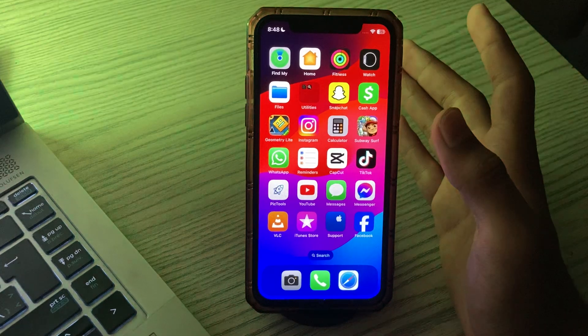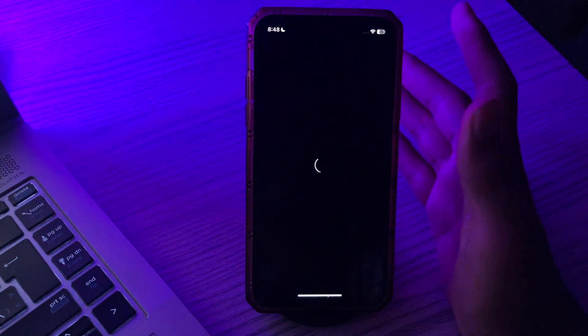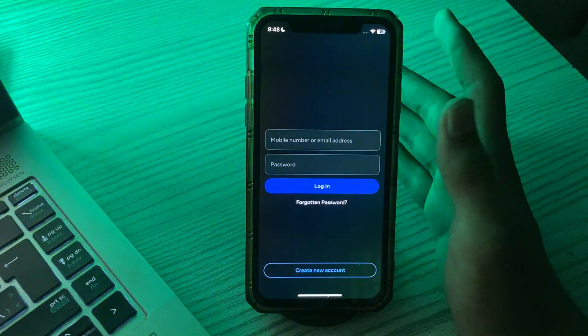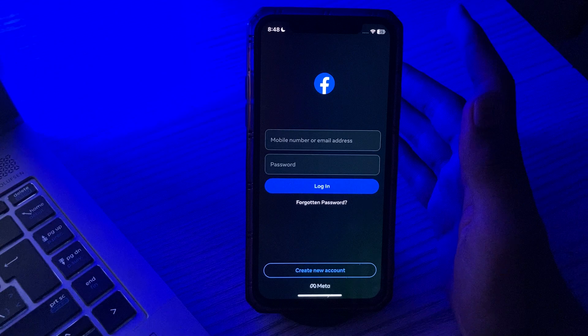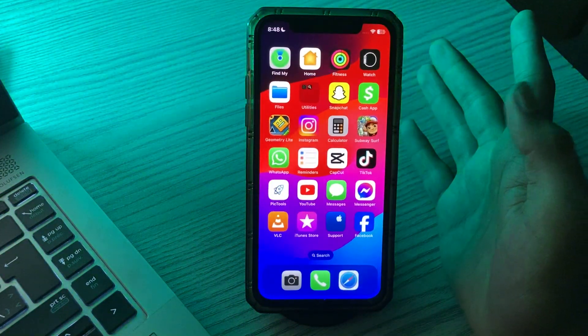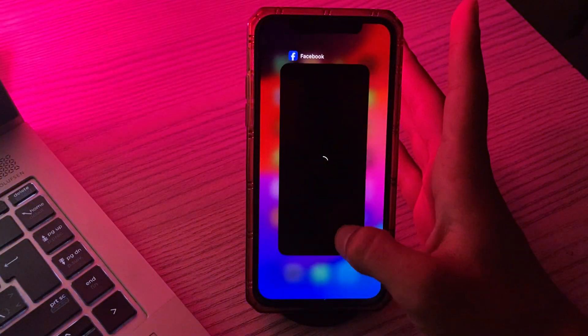First of all, you have to force stop the application. Sometimes, to solve simple software issues, force closing the app can help very much. Whenever Facebook crashes or does not work, you can force stop it — simply scroll up from here and close the app, then reopen it and check if it works or not.